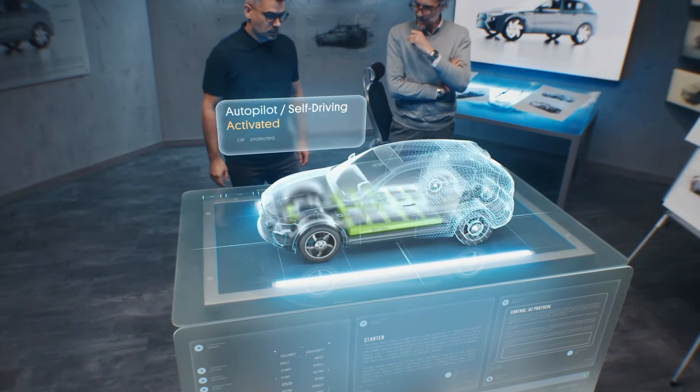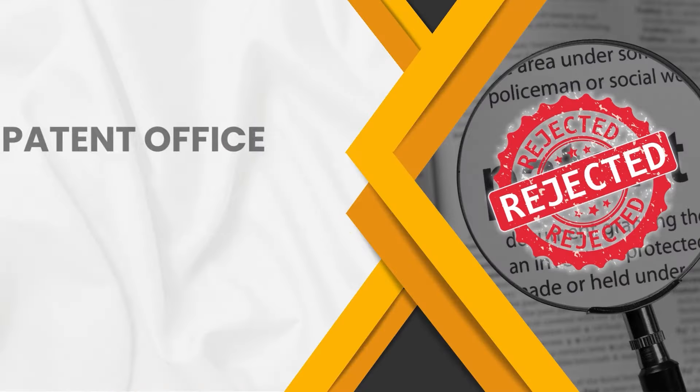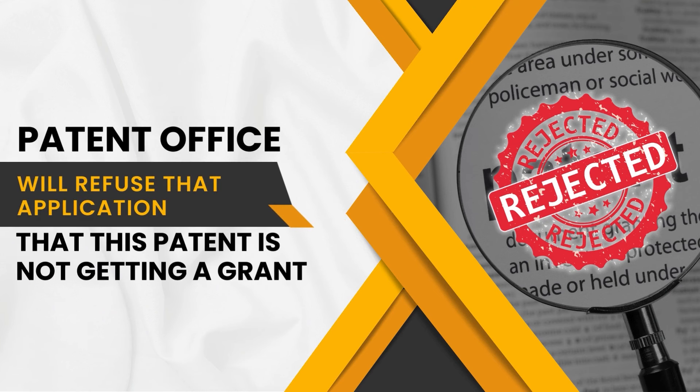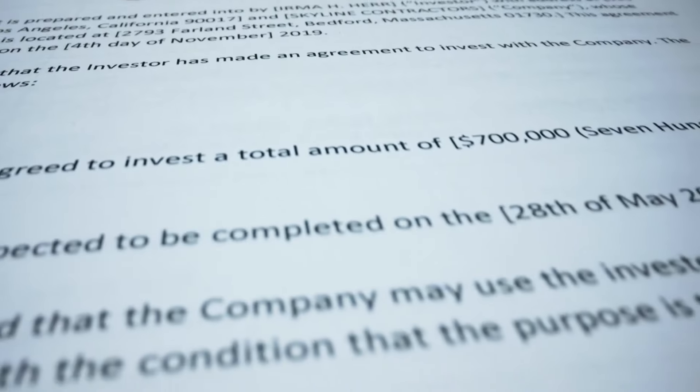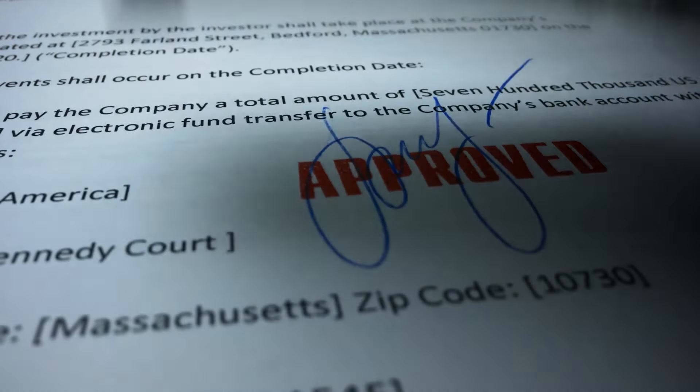Now consider the scenario where you have filed a poorly drafted application — drafted by yourself or an R&D scientist, not by an expert. Under the barter system, you have disclosed your invention as you were supposed to, but what you were supposed to get in return — the monopoly — will be gone, because the patent office will refuse that application. This is the importance of filing a well-drafted patent application.